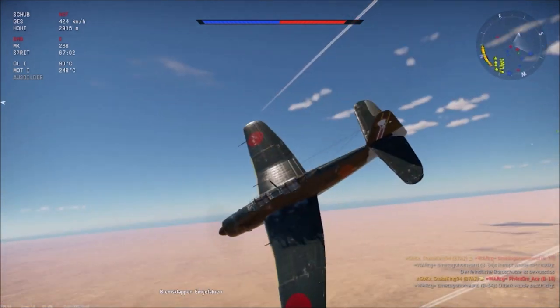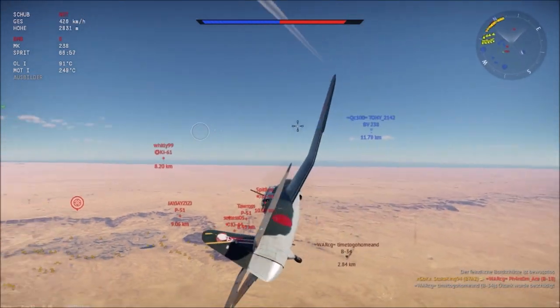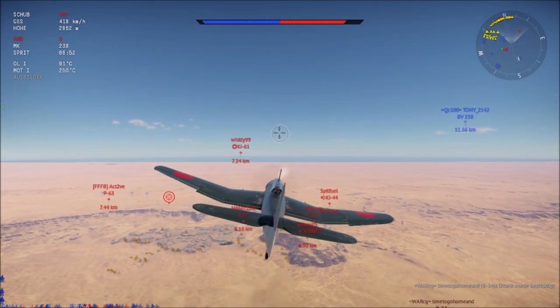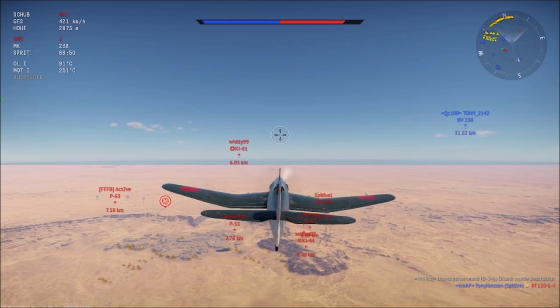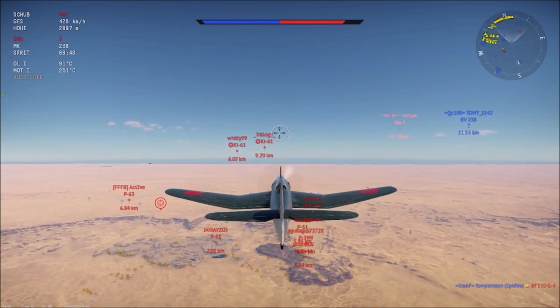As you can see, with the use of your air brakes, making enemy aircraft overshoot or just slowing down when you need to is very easy with the B7A. It basically has all the right tools for you to fly this thing effectively as a thoroughbred fighter.